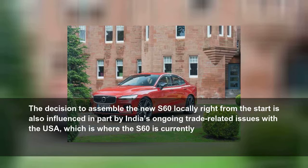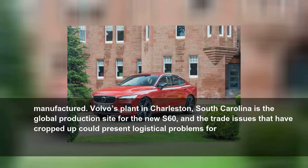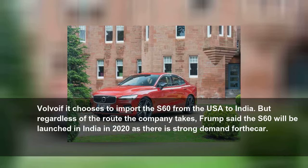The decision to assemble the new S60 locally right from the start is also influenced in part by India's ongoing trade-related issues with the USA, which is where the S60 is currently manufactured. Volvo's plant in Charleston, South Carolina is the global production site for the new S60, and the trade issues that have cropped up could present logistical problems for Volvo if it chooses to import the S60 from the USA to India.